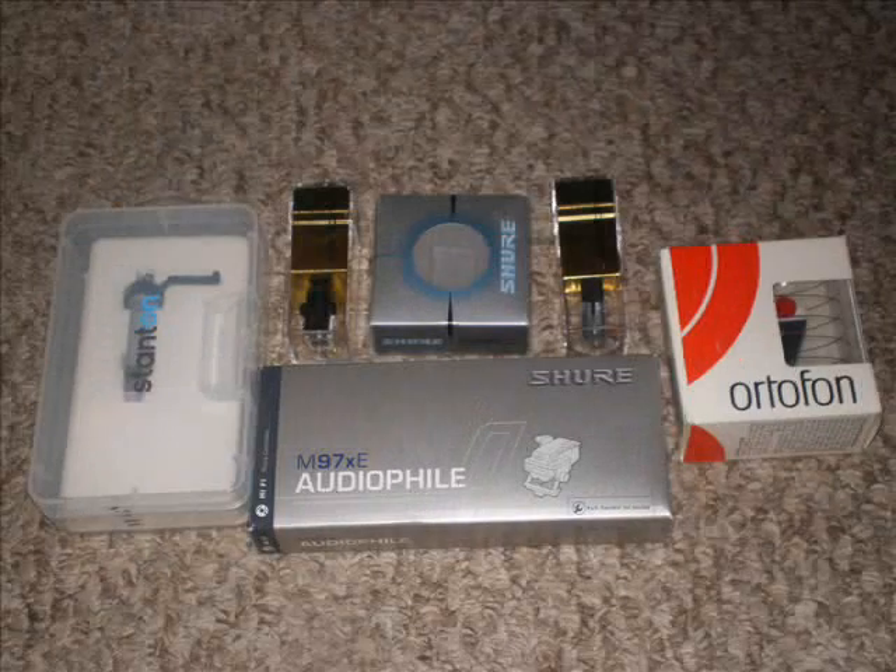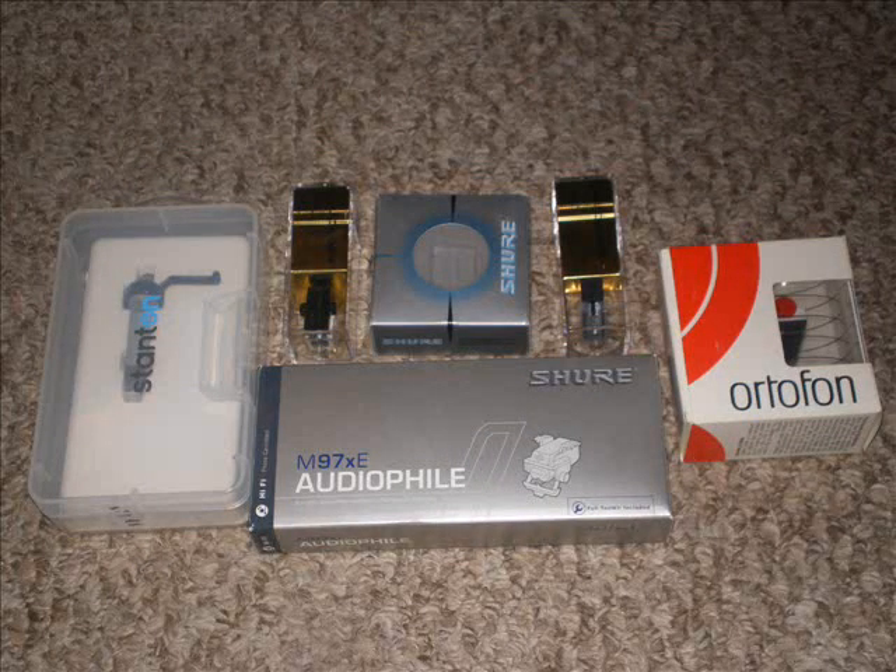I have a disease. Look at this — this is ridiculous. These are all of the phono cartridges that I have collected since the beginning of the year 2010. Not only do I have two Shure cartridges, two Audio-Technica cartridges, an Ortofon and a Stanton cartridge, I have yet another Audio-Technica cartridge, and that's what this video is about.